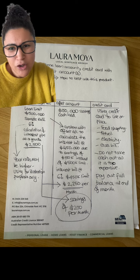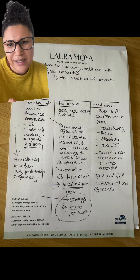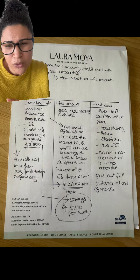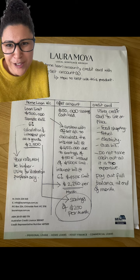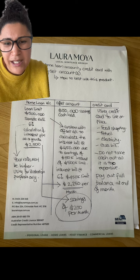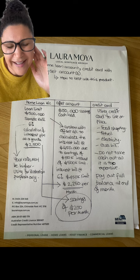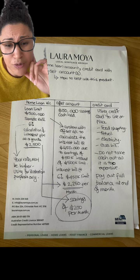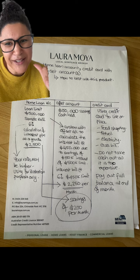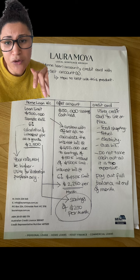When you are having an offset account attached to your home loan facility, best practice to maximize the facility is to have all of your money parked into the offset account for as long as possible. This way, when you're putting all of your expenses onto a credit card, just make sure that you do not do cash out onto it — it does attract a much higher interest rate. You're putting in your wages, having as much funds and savings held into your offset account.